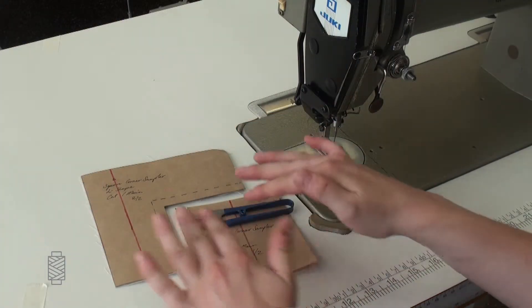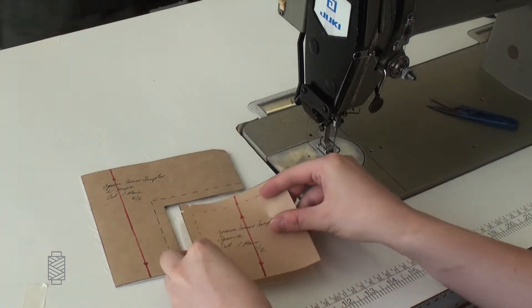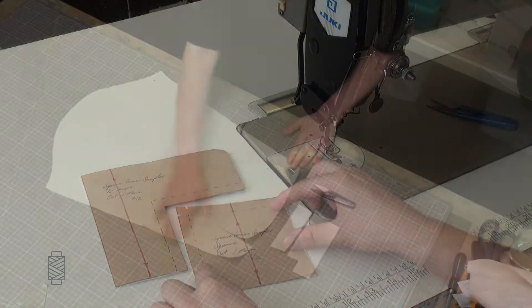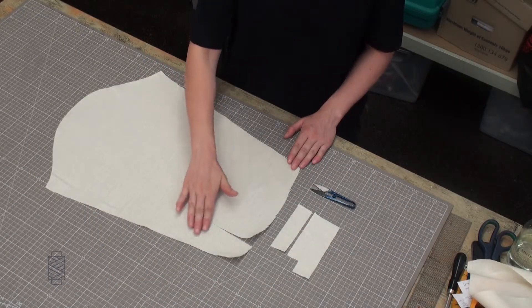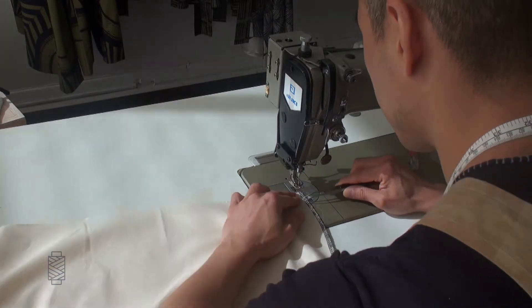We'd like you to think of our platform as an online textbook that provides you with comprehensive resources to support your fashion education. Within our courses you'll find step-by-step tutorials that clearly teach the complexities of garment construction.